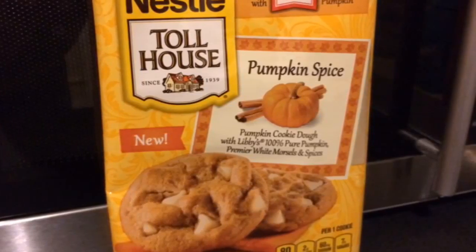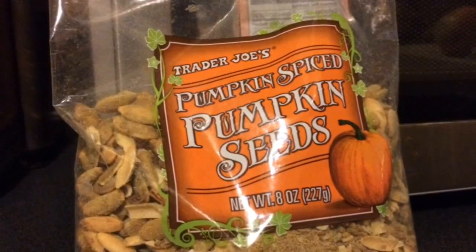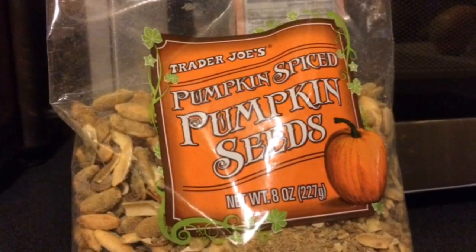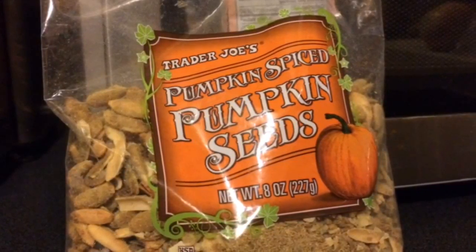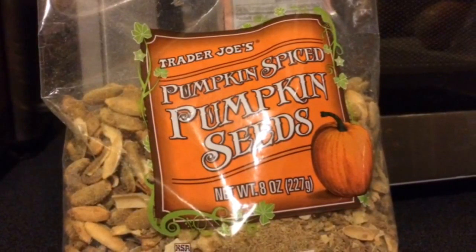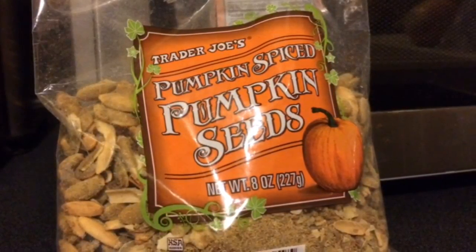The other great thing that I loved were the pumpkin spice pumpkin seeds. In my head I was making fun of them most of the time, because it's kind of laughable that we've made pumpkin seeds pumpkin spice, but they're a really delicious snack. They kind of have a crunch, and they're sweet and really addicting. I had several handfuls after I opened the bag and had to put them down.